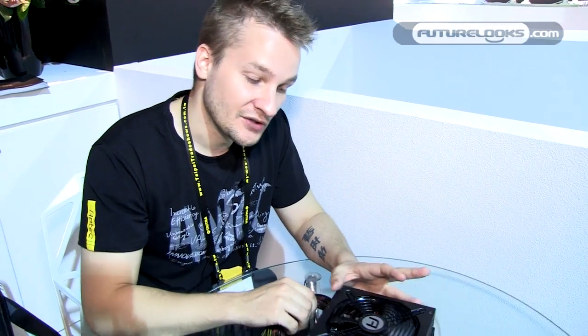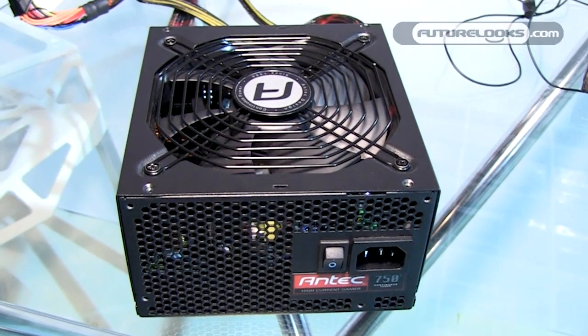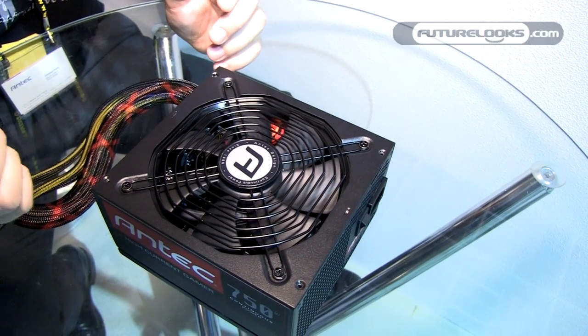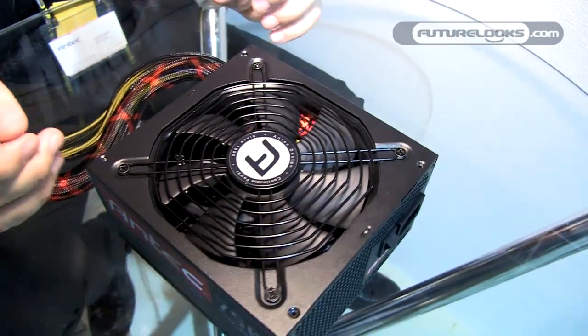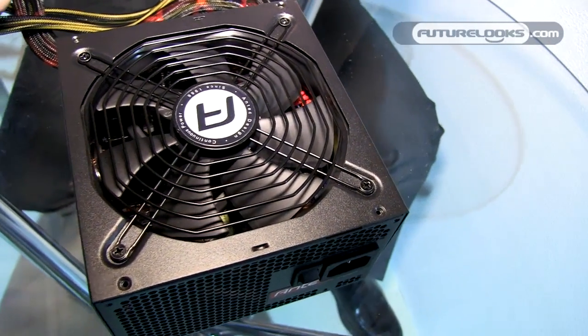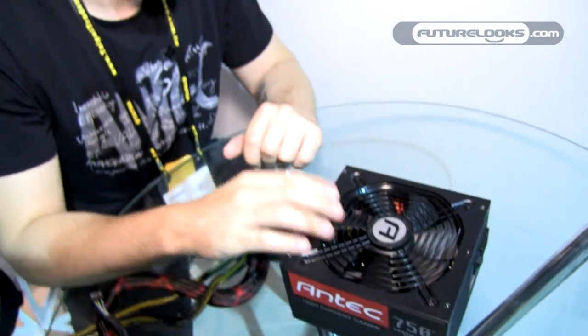Another addition is the FDB fan — fluid dynamic bearing. Fluid dynamic is a very nice technology: it runs quieter and has a longer lifespan than normal sleeve bearing fans. So we have a very quiet fan installed in this one. Also, something you cannot see right now is the DC-DC conversion inside. This power supply uses DC-DC, which is excellent for voltage regulation.